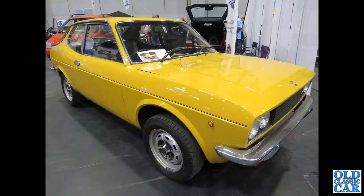Even rarer than that though is this - a Fiat 128 Coupe 1300. I think I've only ever seen two of these ever, so seeing this one at the NEC I had a good look at it.